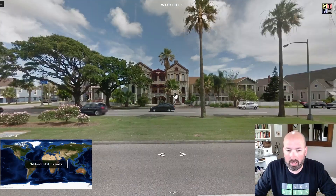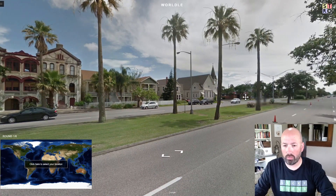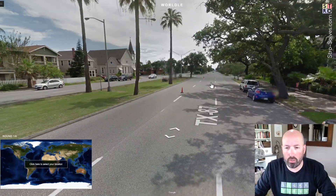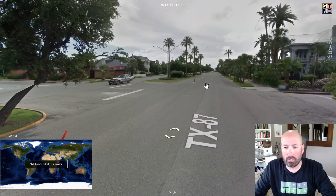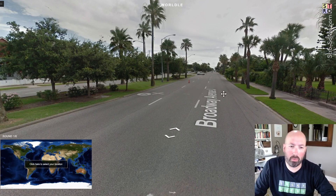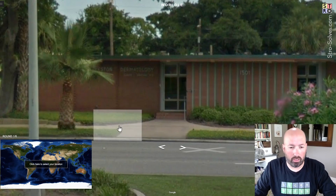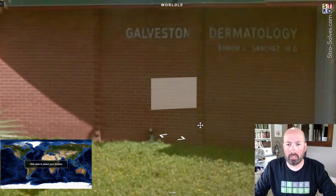So where in Texas are we is the question. This just uses Google Street View, by the way. You can play a few days for free and then there is a small fee to play this game. Okay, we're on Broadway Avenue J. There's a cost associated with using the Google Street View information in order to make the game.